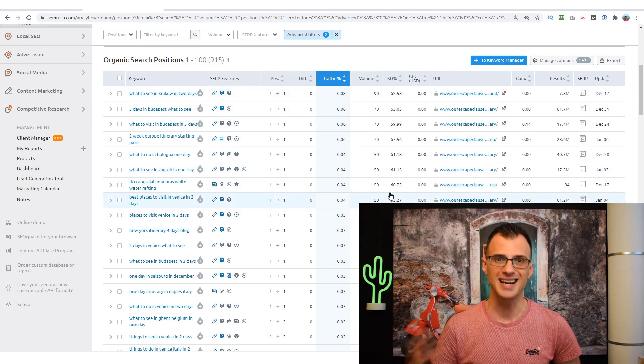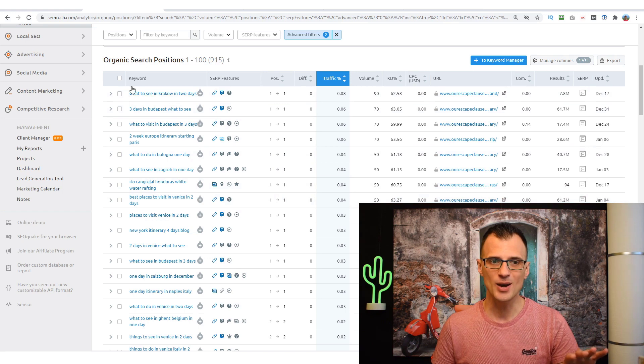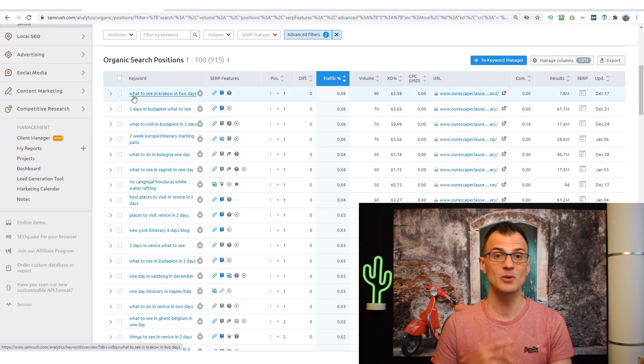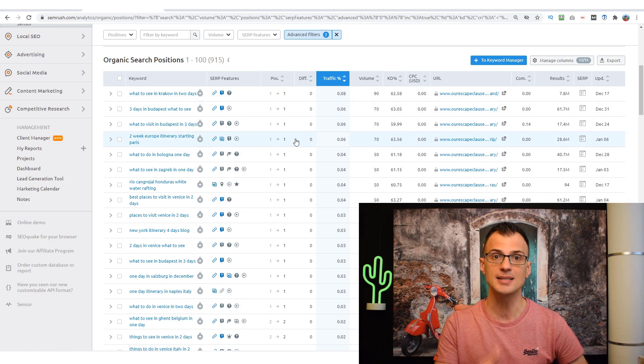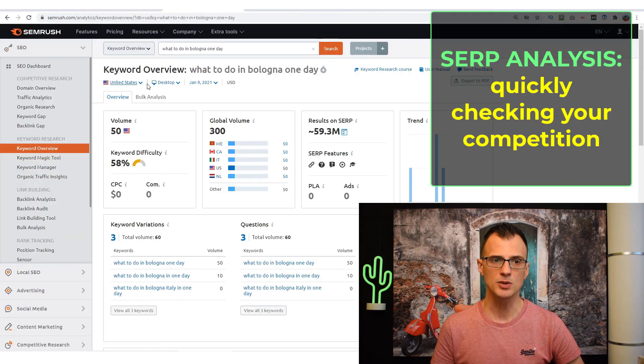Once you rank for something like 'what to see in Krakow in two days,' your article is going to rank for thousands — potentially even hundreds — of keyword variations. So don't worry about volume too much. The main thing is to identify keywords you can actually rank for and grab those first-page rankings.